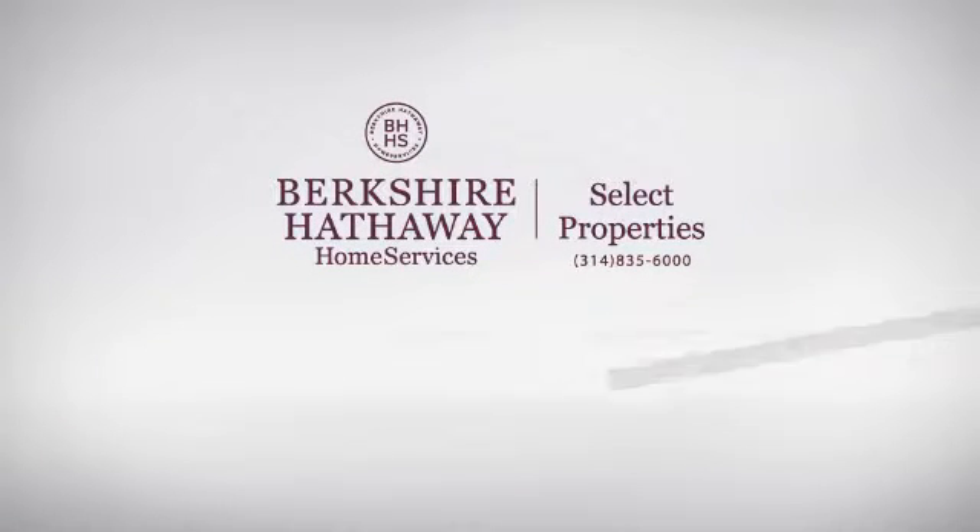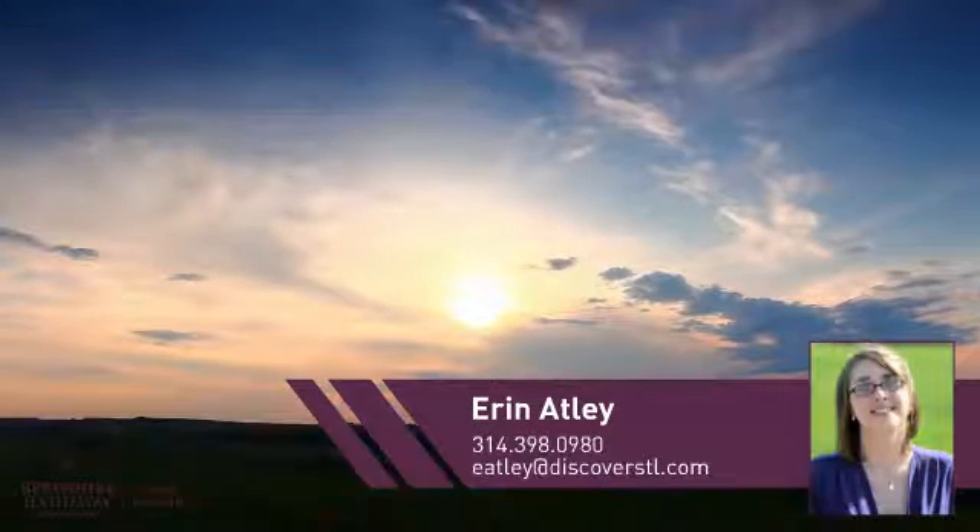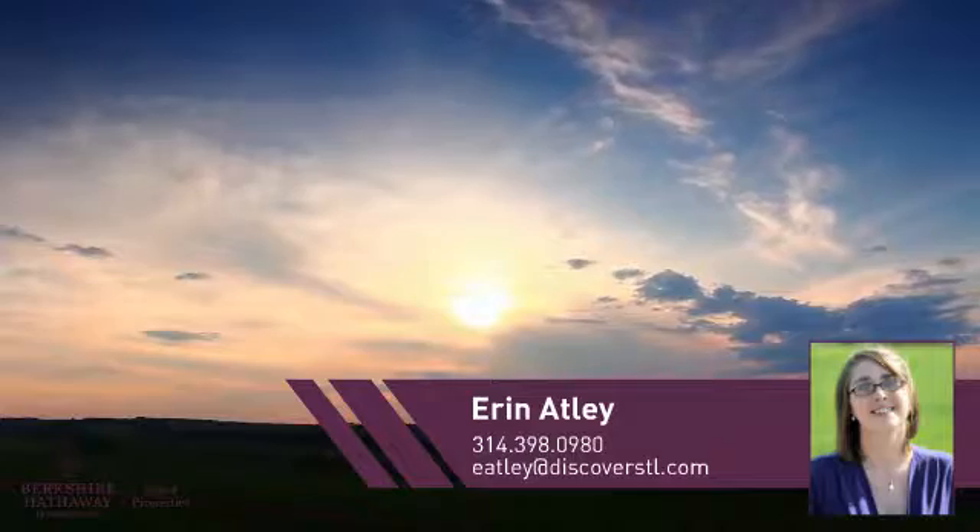At Berkshire Hathaway Home Services, you'll find a wide selection of listings. This video is brought to you by your real estate agent, Aaron.